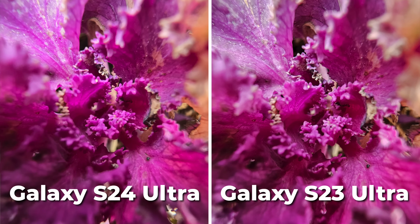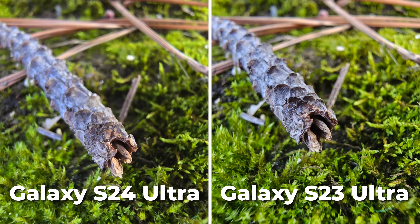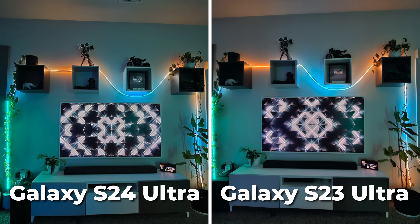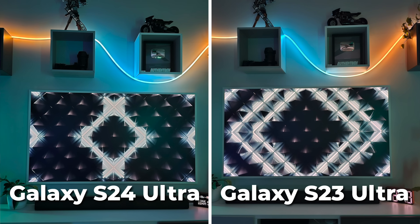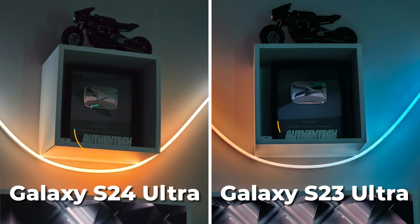Both cameras capture vibrant looking macro shots, which are crazy impressive and fun to play around with. In low light, we have some super interesting results, as the 0.6 and the 1X look almost exactly the same. But then, very oddly, the S23 produces a much cleaner, sharper looking 3X photo.